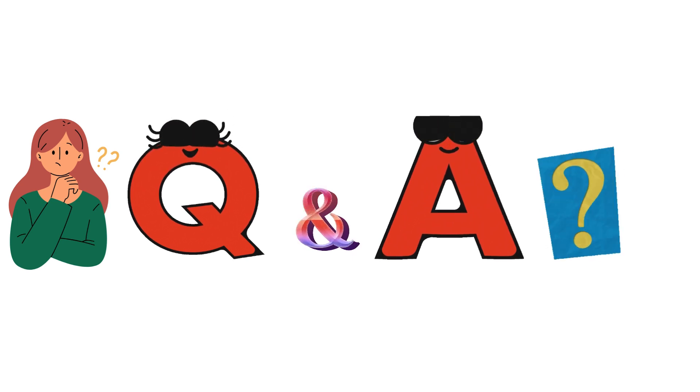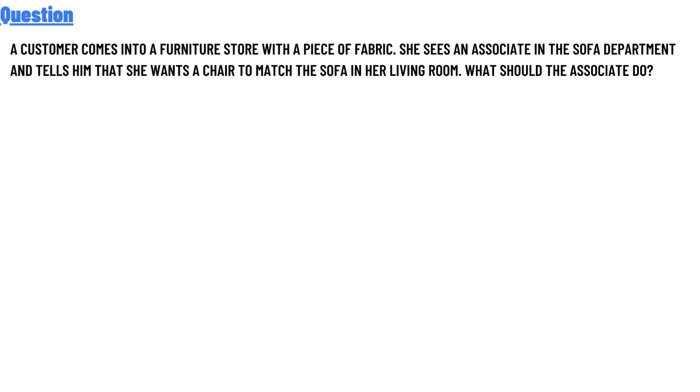Today's question: a customer comes into a furniture store with a piece of fabric. She sees an associate in the sofa department and tells him that she wants a chair to match the sofa in her living room.